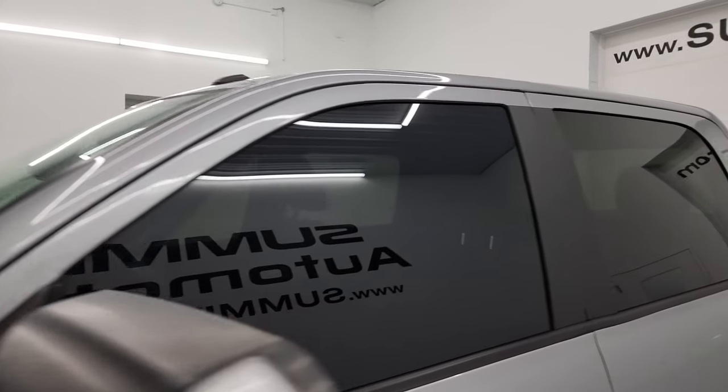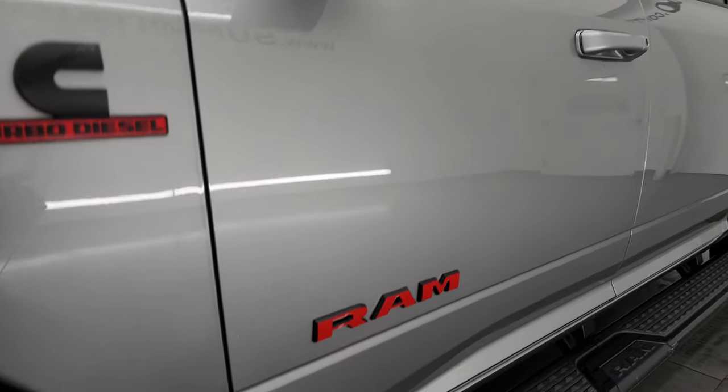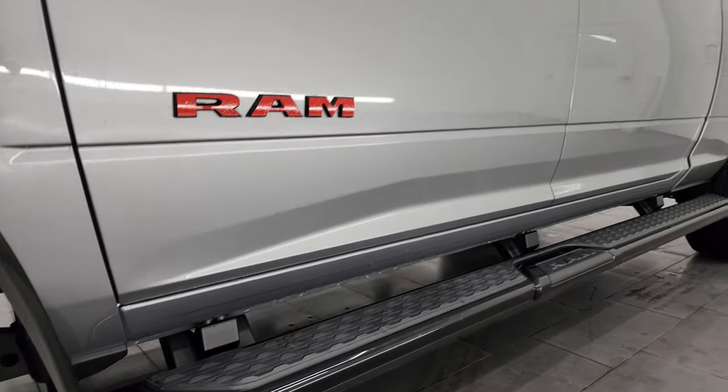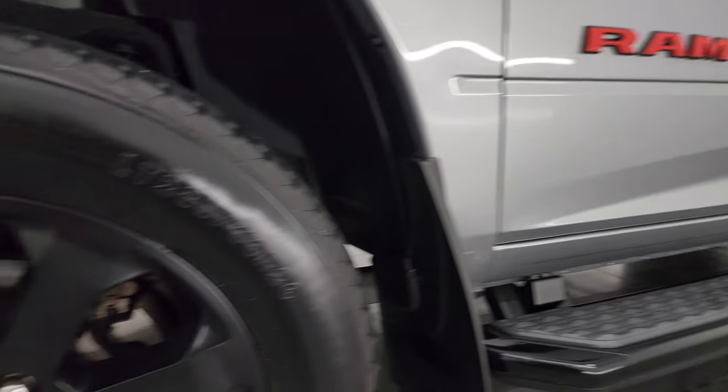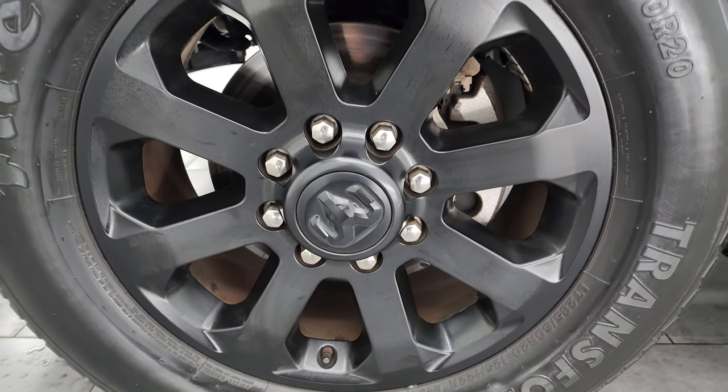If you like the video, you can subscribe to the YouTube channel at youtube.com/SummitAuto. Click the bell notifications and you'll get updates every time I do videos of our new and used inventory here at Summit, as well as having access to one of the largest catalogs of vehicle and heavy-duty truck walk-arounds on YouTube.